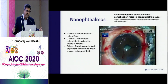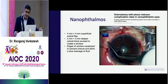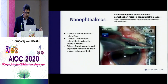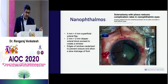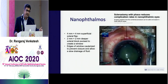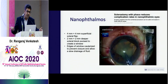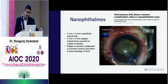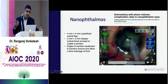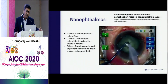You can ask your vitreoretinal colleagues if available to perform a 4x4 superficial flap, then dissect a deep scleral block, cauterize the edges of the dissected block, and allow slow drainage of fluid. Then take the patient up for cataract surgery, because many nanophthalmic eyes — where surgery is delayed due to some useful vision — may develop significant or dense cataracts as seen in this patient. Doing the sclerostomy before surgery makes it much easier.